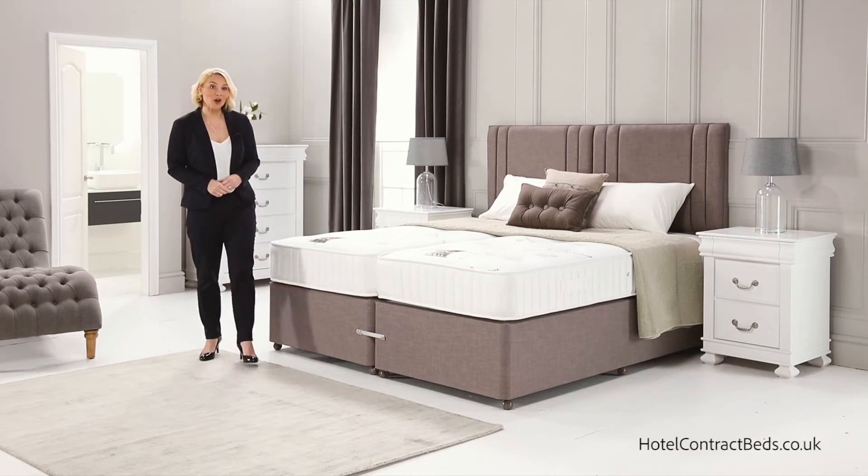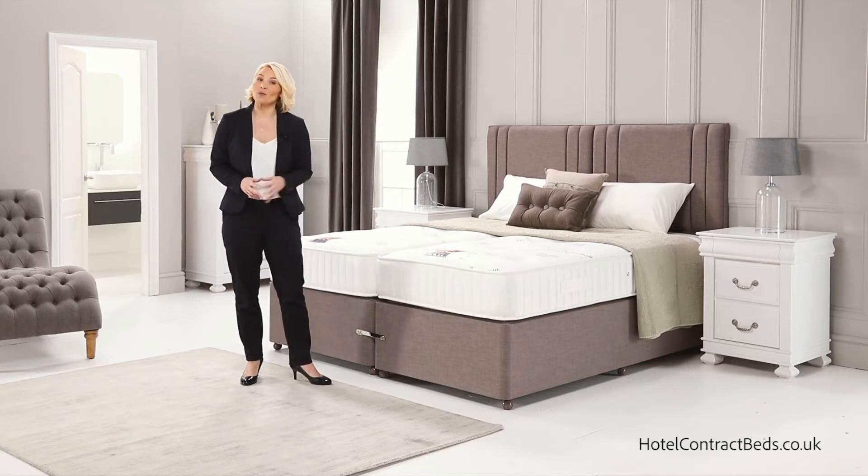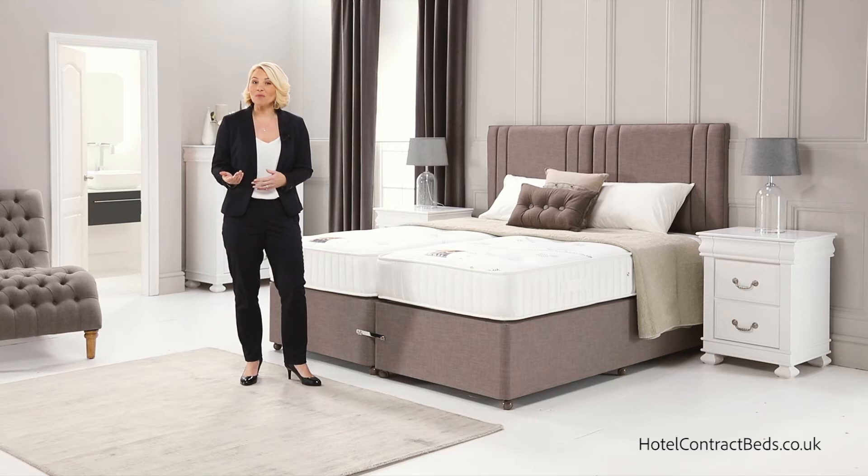Hello, welcome to Hotel Contract Beds. Today I'm going to show you our Supreme Ortho model. This bed is part of our orthopedic range, lovingly made in our workshops and designed to give you the ultimate level of comfort and pure sleep indulgence.